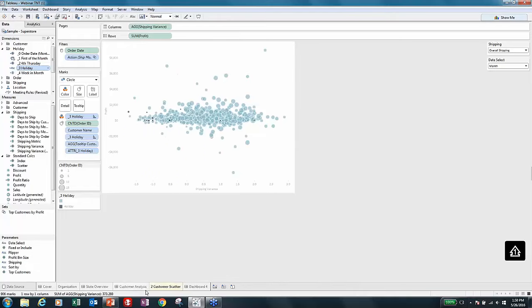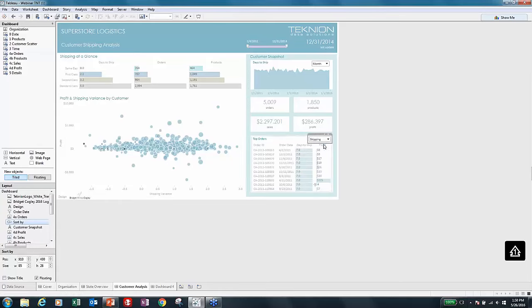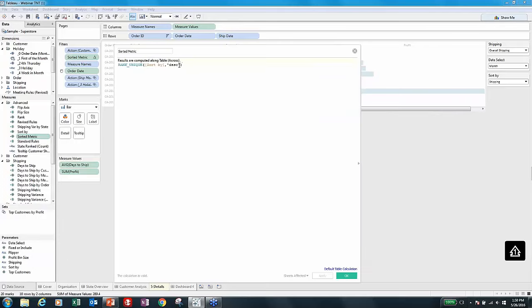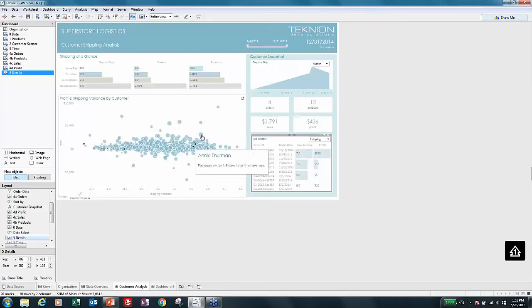Sometimes I want to give my users control, but also want to limit what they do. I have a parameter here — a fairly standard parameter — with a sort-by option. I reference my measure values and flip through a sorted metric. Using folders keeps this organized for the next person. I use a simple rank unique with my sort-by calculation. If I hover over the field, another quick tip: you can look at the calculation right in that window. I'm saying if the parameter equals profit, pull profit as a sum; otherwise, average out the days to ship.